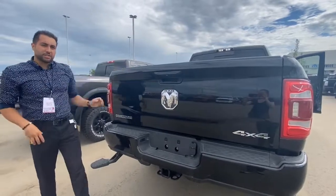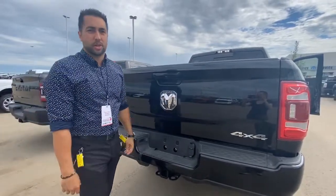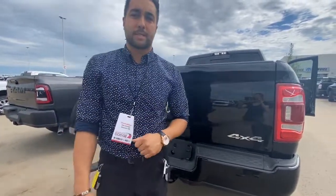If you guys have any questions or want to schedule a test drive with this truck, give us a call or comment below. Again, it's Devin at Sherwood Dodge.